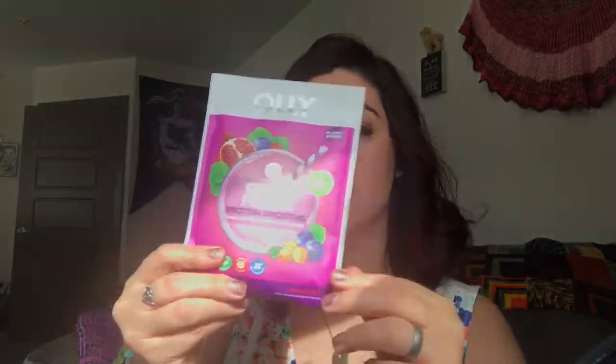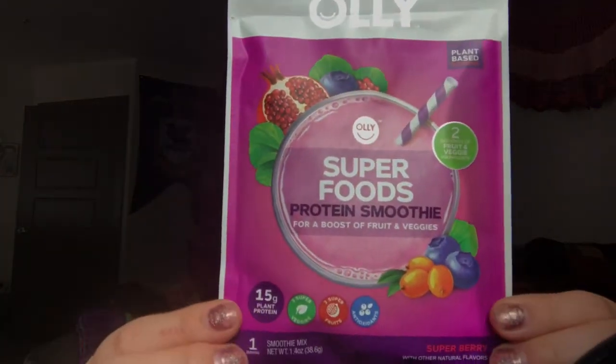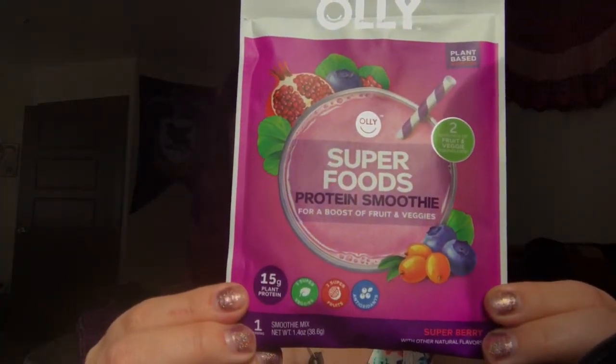The last item is an Ollie — it's a plant-based nutrition product, so anyone who's vegan would probably be able to do this. It has super veggies, super fruits, and antioxidants. I like smoothies, so I'm very excited about this. I'm going to put some yogurt and a little bit of ice in there and try out this super food smoothie. I have never tried or even heard of this brand before, so I don't know if it's new. They recommend about 10 ounces of your favorite beverage.